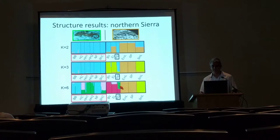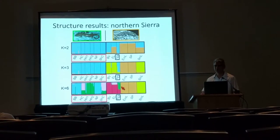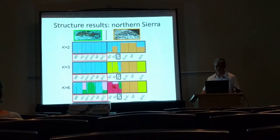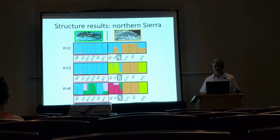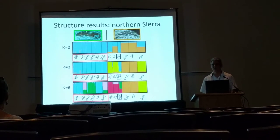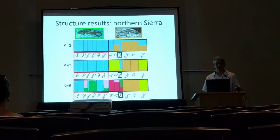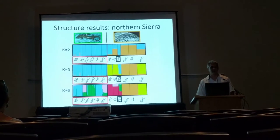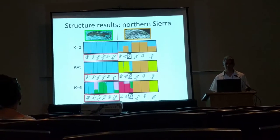one high-elevation population from the top of the iconic Half Dome in Yosemite always has some signature of gene flow with Hydromantes brunus. So it appears that these populations have experienced gene flow over a really wide elevation and habitat gradient in the recent past, indicating that they may in fact not be reproductively isolated.